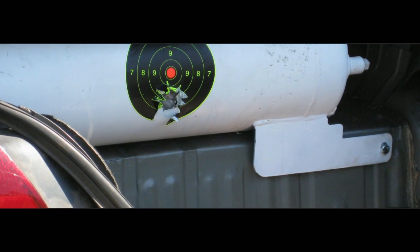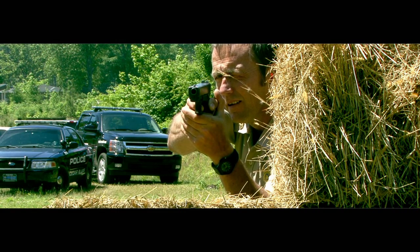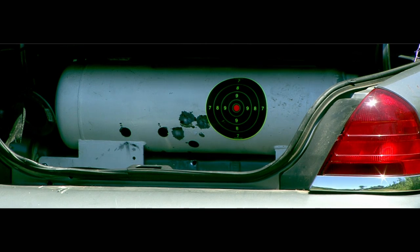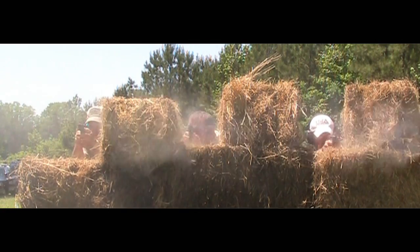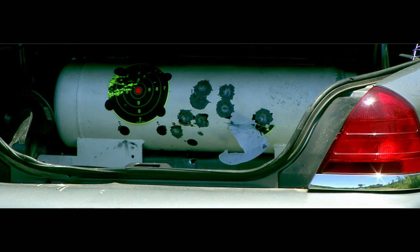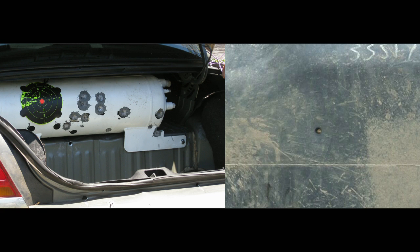Gasoline tanks are made from a hard plastic material called high-density polyethylene, and as you can see, the .45 caliber handgun had no trouble penetrating the shell. Autogas tanks, however, are built to withstand high pressures and are made out of a much stronger material — steel. Next, we tested a .40 caliber, a .38, a 9mm, and a .357 Magnum. Even the .357 Magnum was unable to penetrate the tank. Notice the number of times the tank was shot with various caliber handguns without a single penetration, compared to a single shot from a .45 penetrating the gasoline tank.